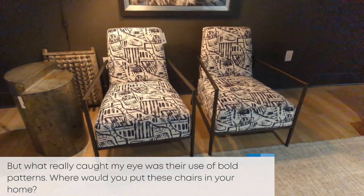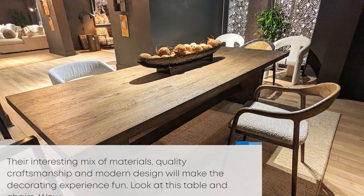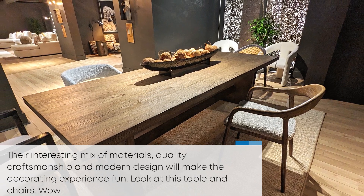Where would you put these chairs in your home? Their interesting mix of patterns, quality, craftsmanship, and modern design will make the decorating experience fun. I mean, look at this table and chairs. Wow!